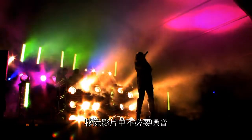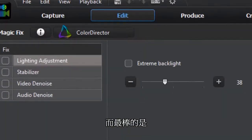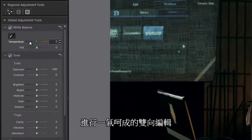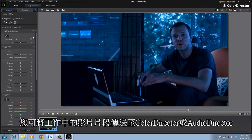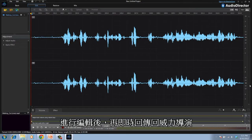AudioDirector allows you to fully control the sound design of your videos, whether you need to restore audio, get rid of unwanted noise, or add sound effects. PowerDirector works seamlessly with ColorDirector and AudioDirector, so you can easily and quickly pass project files back and forth between the programs.